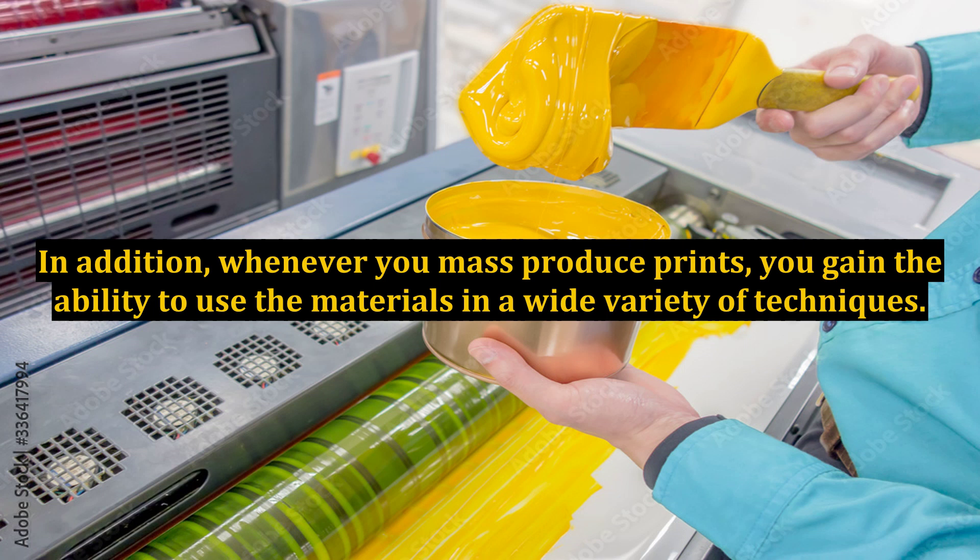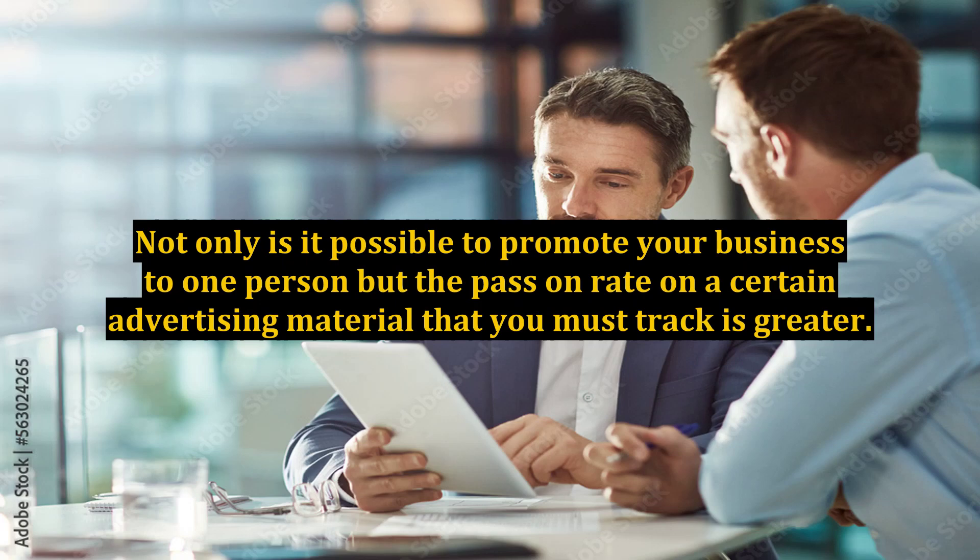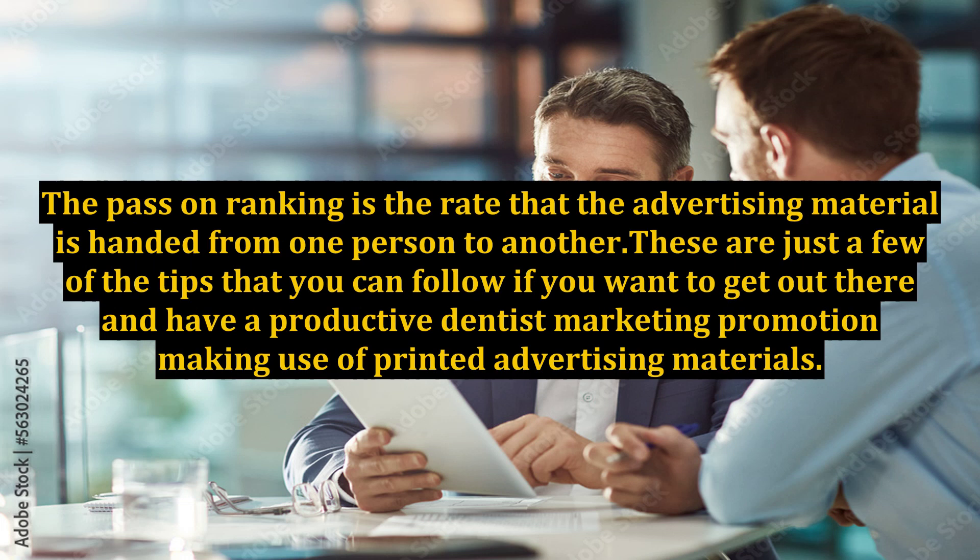You can post your printed materials. You can even leave them on parked cars. The possibilities are limitless when you think about it. Not only is it possible to promote your business to one person, but the pass-on rate on advertising material is greater. The pass-on ranking is the rate that the advertising material is handed from one person to another. These are just a few of the tips you can follow to have a productive dentist marketing promotion making use of printed advertising materials.